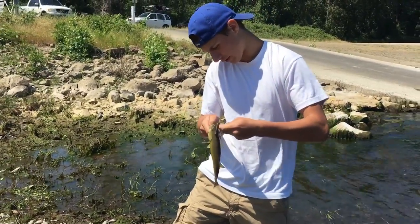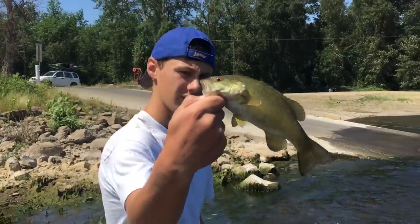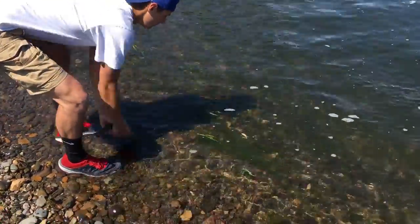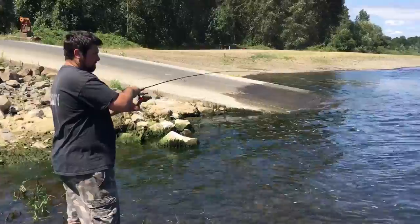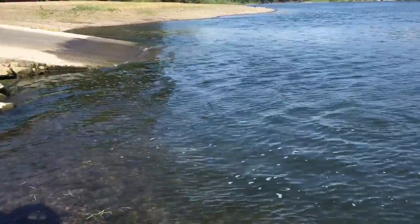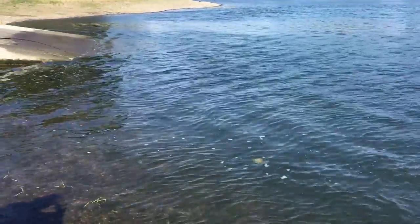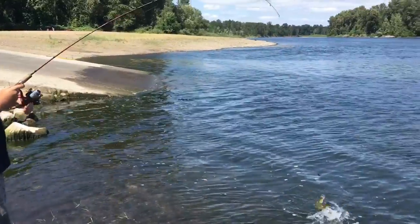Sorry guys, the camera's right in his face. There we go — little guy. Whoa! Airborne! Airborne! Another one there. Got it. Got it — great.